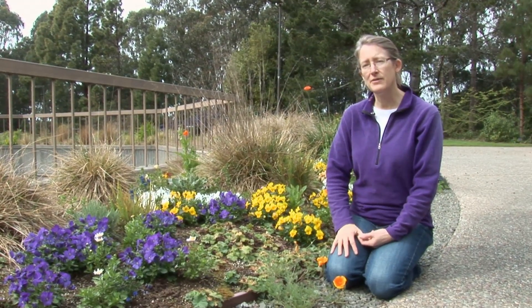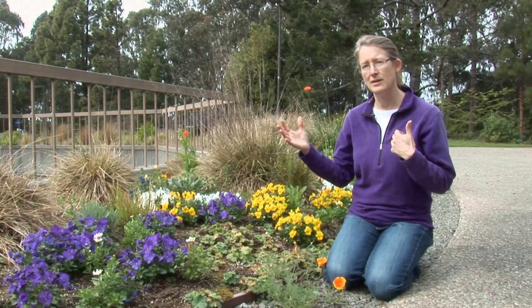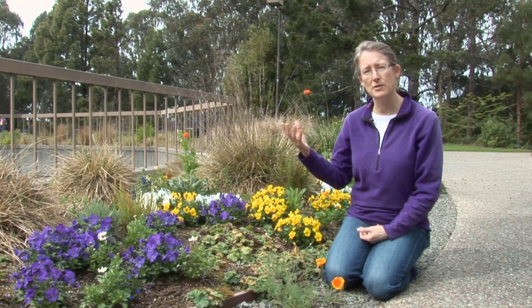In addition to sunflowers and the Great Sunflower Project, we have a set of other species that you can collect data from — other plants that we know are good bee plants that you could plant in your garden.